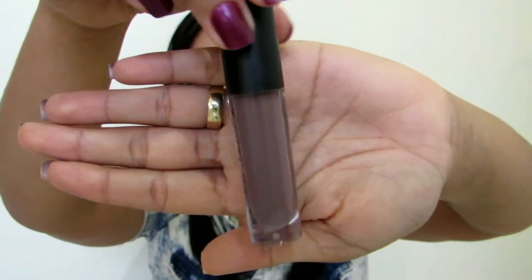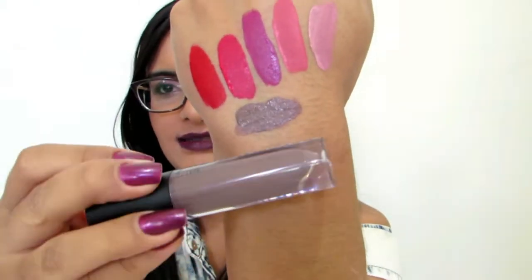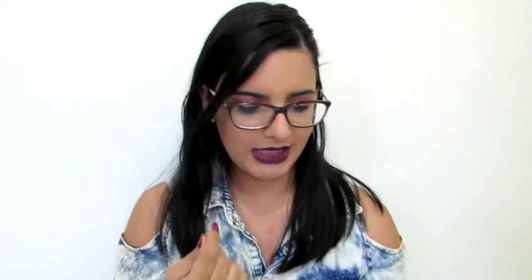Agora vou mostrar uma cor que eu jamais iria imaginar que ia passar nos meus lábios. Porque eu sempre usei batom mais rosinha, roxo, depois passei pro vermelho. E desses tempos pra cá, eu tô na onda dos marrons mais nude. Aí eu fui lá no centro e achei esse cinza aqui. Me apaixonei por esse batom — ele é maravilhoso, fica lindo nos lábios. Eu nunca na minha vida imaginaria usar um batom cinza. Ele é lindo demais, maravilhoso, e já tem a textura mais grossinha também.